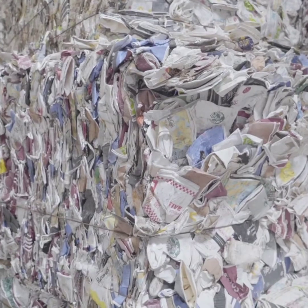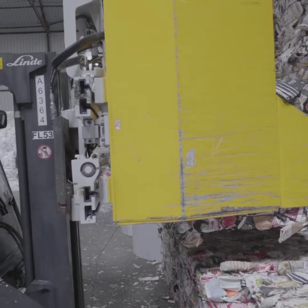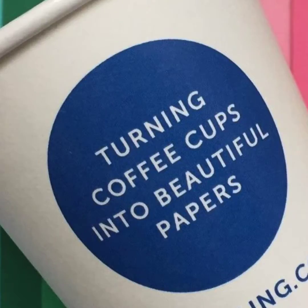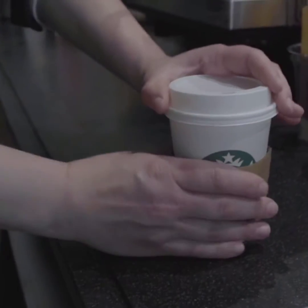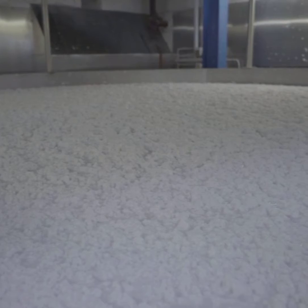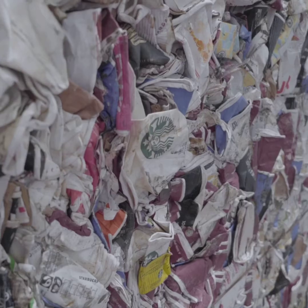In this video we want to delve deeper into the world of cup recycling, finding out how sustainable the process is. A lot of the cups that we use don't get recycled because they need to go through a specific process that separates the plastic lining from the cardboard, and there are only a couple of places in the UK that can do this.